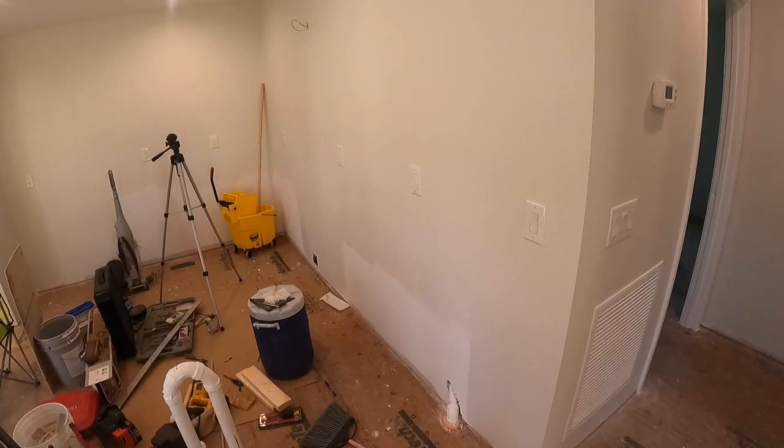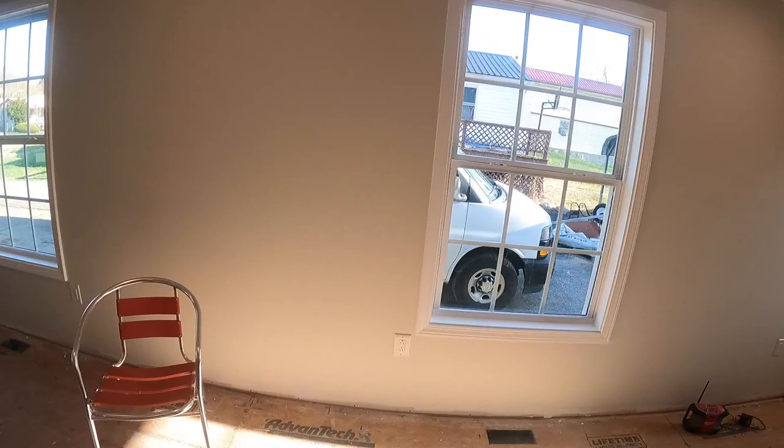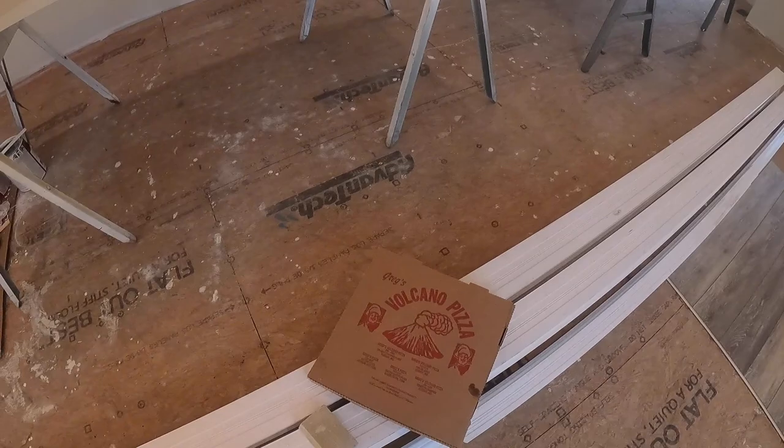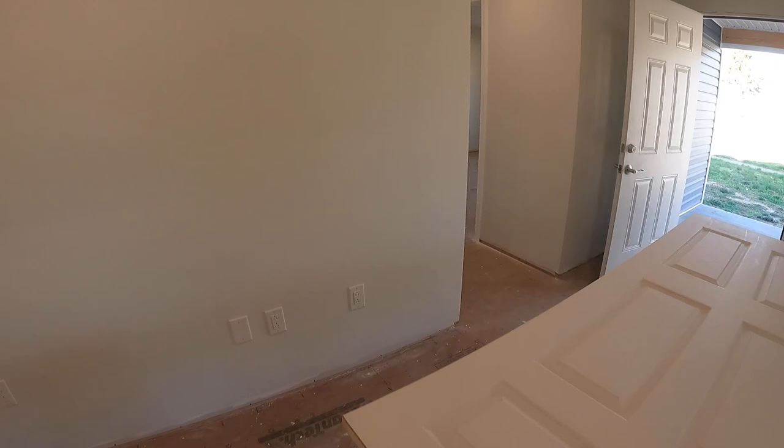Welcome back to episode 23 of Not Necessarily HVAC. We still have no kitchen cabinets. Been working on painting the windows and the door frames. Got a couple of doors here ready to be painted. Also worked on that pizza a little while ago, but that probably doesn't count.